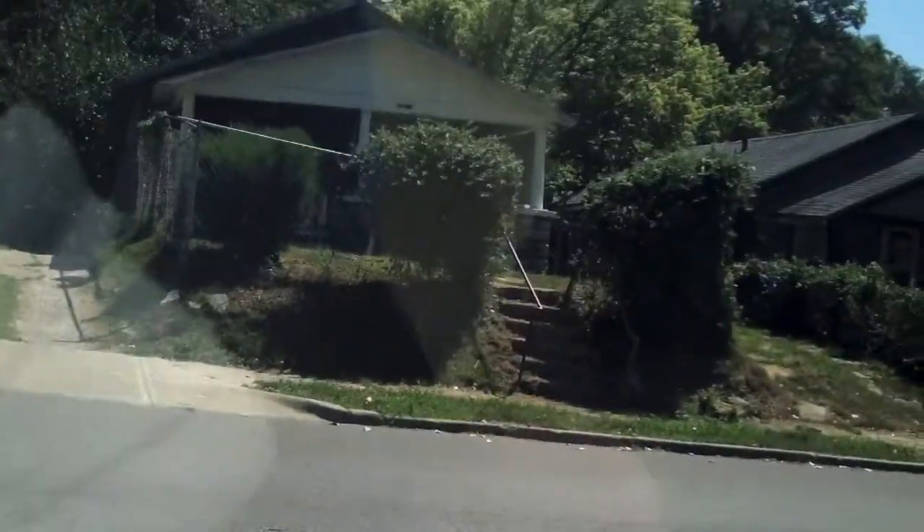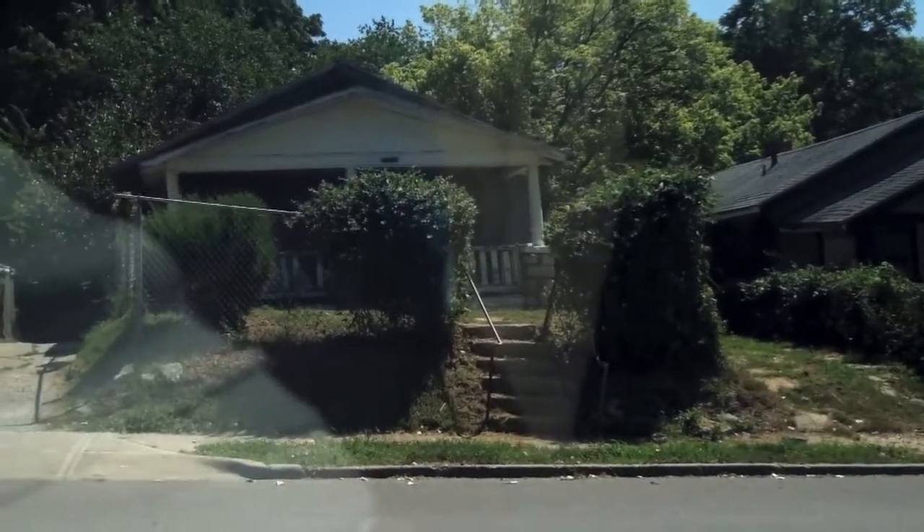All right, this is Dan from Premier Homes. I'm getting ready to pull up on a house on 39th and Cleveland that we will be getting for $600, and it looks like that's it right there.